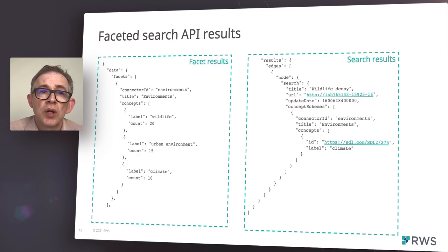This example GraphQL query result shows the sort of data you can expect to retrieve. On the left are the facet summaries, as configured in the request, and on the right are the search results. Users of the API can choose to return either the facets, the results, or both, depending on their needs.